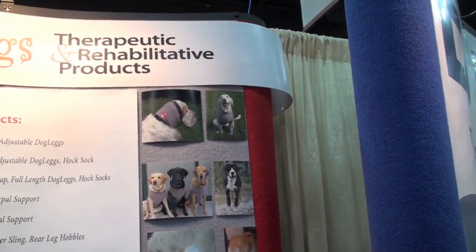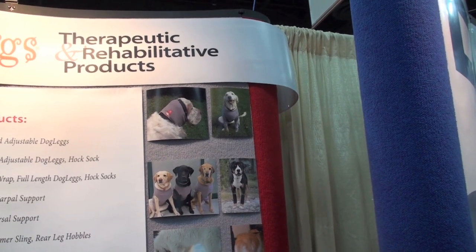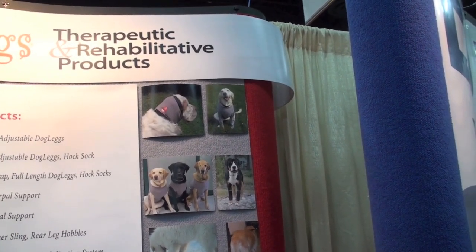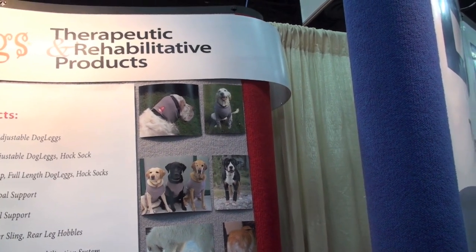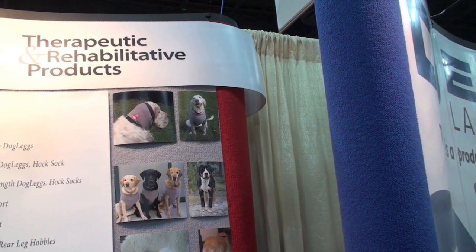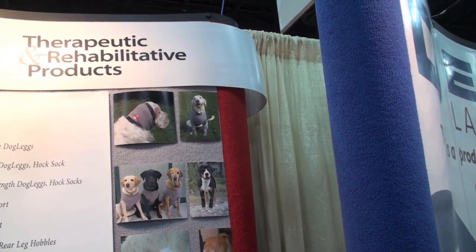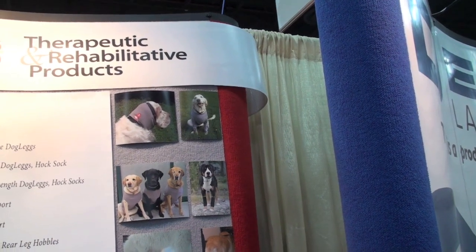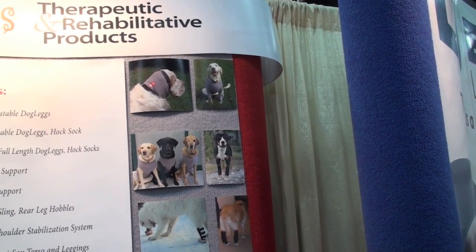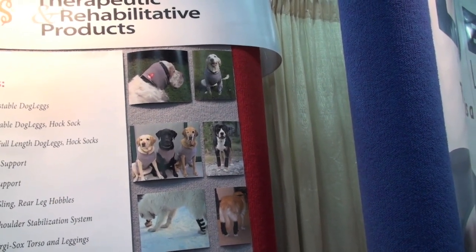Over here we have our Surgis Socks line. The white dog pictured is wearing our ear hematoma snood, which provides compression for ear hematoma. To the right is a yellow lab wearing our Surgis Socks leggings — she had mass removal surgery on her elbow and shoulder, so that's protecting her incisions. Below that, three dogs pictured are wearing our Surgis Socks Corsos, which are also compressive and good for post-surgical coverage.